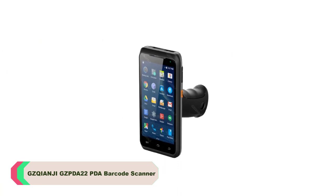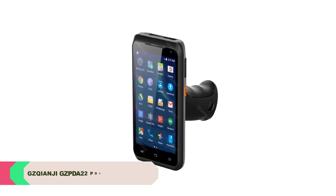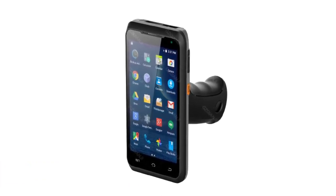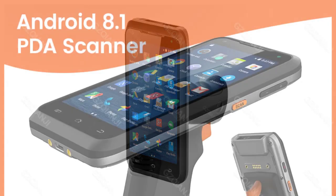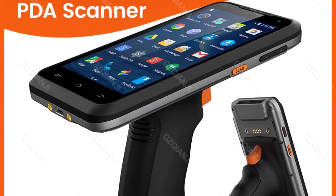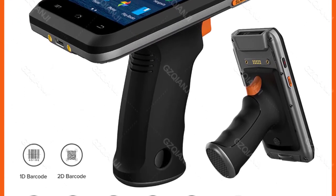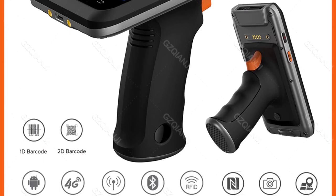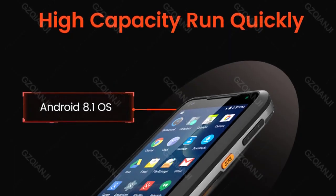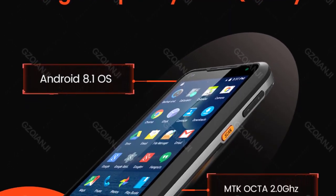Number 3: GZPDA 22 PDA Barcode Scanner. Impressive scanning performance — the laser light scanning technology of the GZPDA 22 ensures accurate and swift scanning of barcodes, with a scan speed of 100 scans per second, making inventory management and point-of-sale operations seamless. The scanner supports multiple connectivity options, including Wi-Fi, Bluetooth, and GPS. This versatility is ideal for businesses that require real-time data transmission and tracking. The presence of NFC and QR scanner options further enhances its utility.